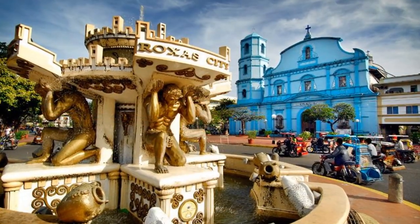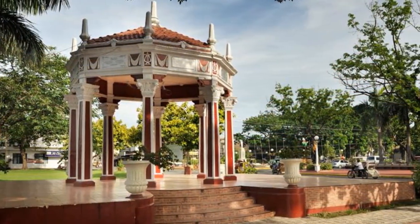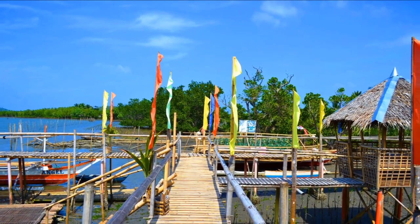How to get there? There are many direct flights to Roxas City coming from Metro Manila. It is the gateway to this destination. You can also transit via Cebu or Iloilo City and take the bus or van to Roxas City.